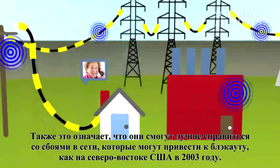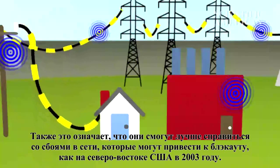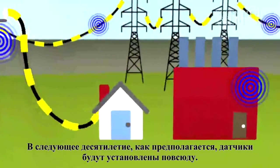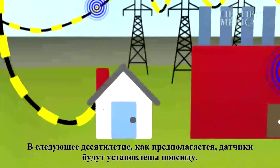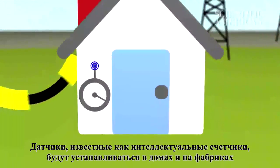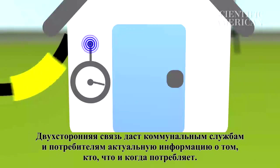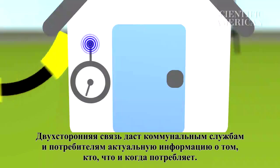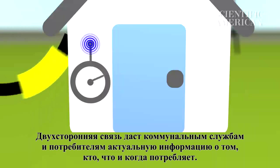It also means they can better deal with power line failures, like the one that blacked out the northeastern U.S. in 2003. Within the next decade, sensors are likely to be everywhere. One type, commonly known as a smart meter, will do to homeowners what utilities have long done to factories. Two-way communication will give both utilities and customers better information about who's using what and when.